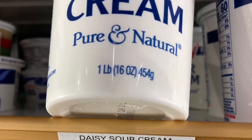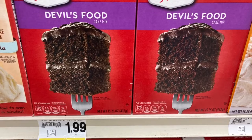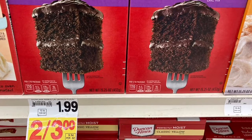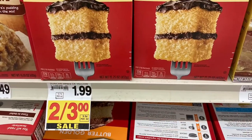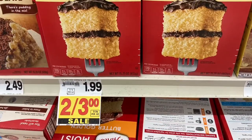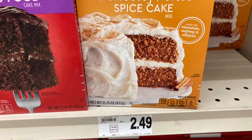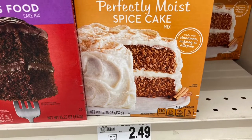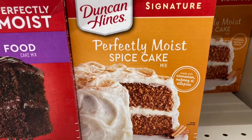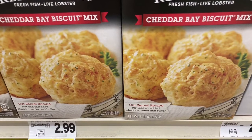Then I went over to the cake section and they had cake mixes on sale. They were $1.99, but if you bought two of them you got them for $3, so I bought two and saved another dollar. Now I know I tell you to do this, but I turned around and the spice cakes were not on sale — but I went ahead and still bought two of them because everyone loved those pumpkin muffins I made. I'm going to spend the money for that because it will take care of snacks and I can get a lot of snacks out of them.